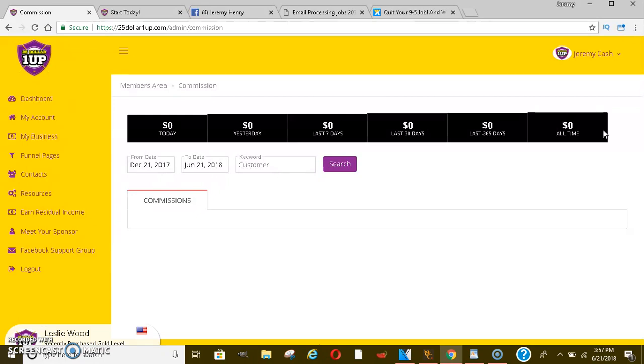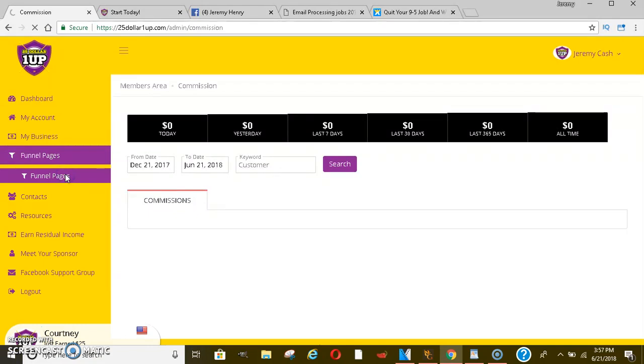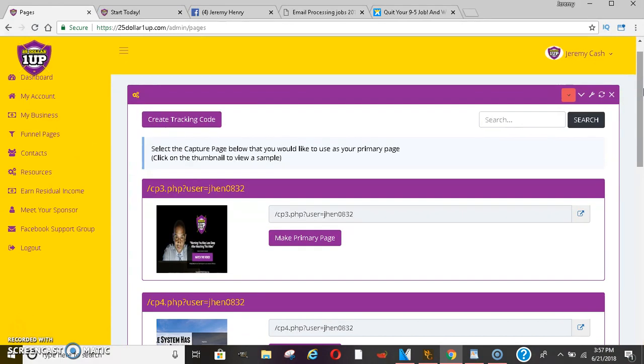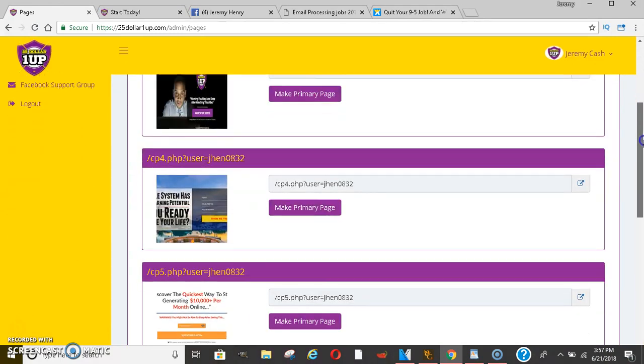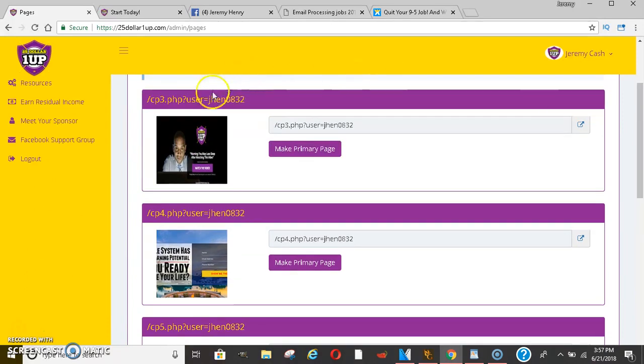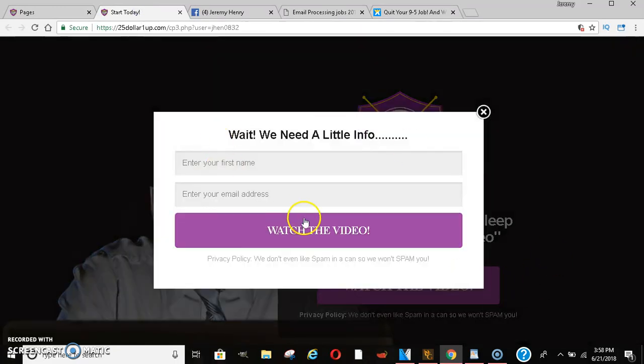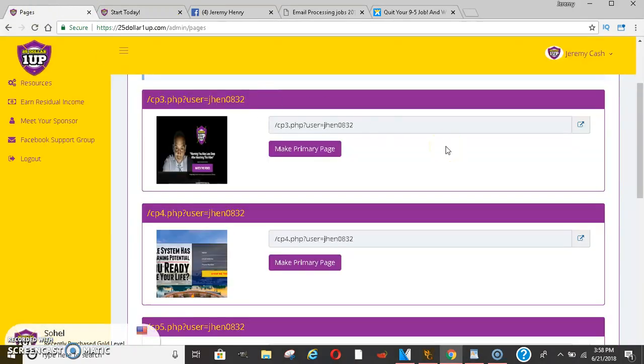It's exactly the same as email processing — the same concept with the pre-written ads. But they actually have funnel pages, and that's what I like the most, because the original email processing didn't have funnel pages or even a system back office like this does. You get your own capture pages, which capture leads. And if you know anything about building an email list, that's very important — it'll allow you to make money long term later if someone doesn't decide to buy now.